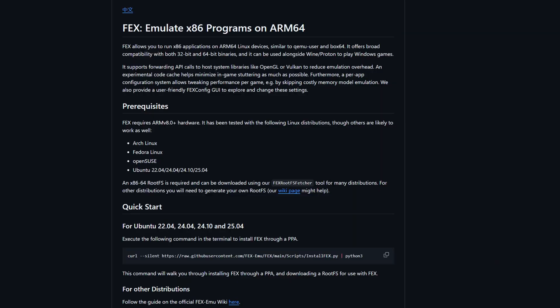The translation layer Valve is using is FEX, an open-source x86 to ARM64 Linux-based translation layer. The cool thing is it's open source, so this will allow other companies to continue developing it. I really appreciate that Valve is working with an open-source project rather than trying to monopolize a translation layer like most other companies do.